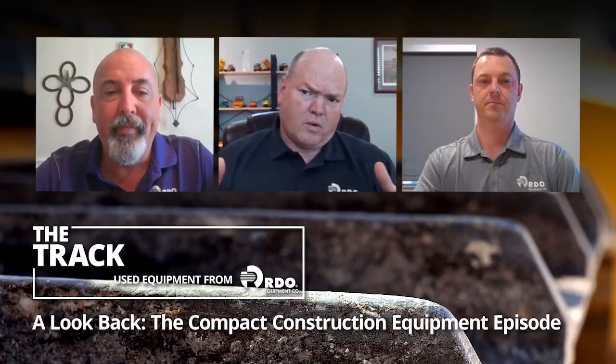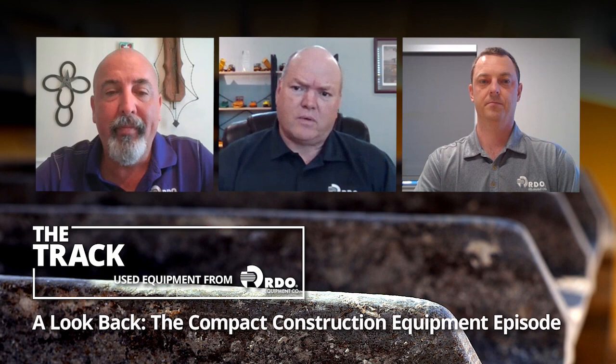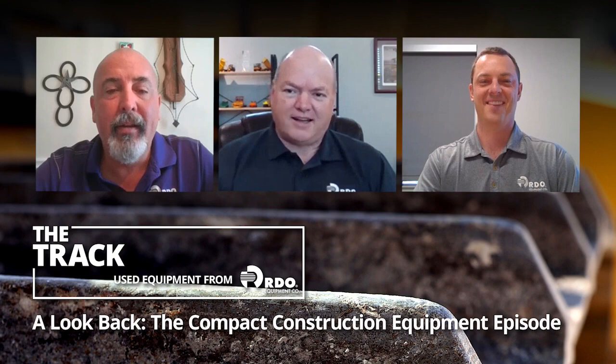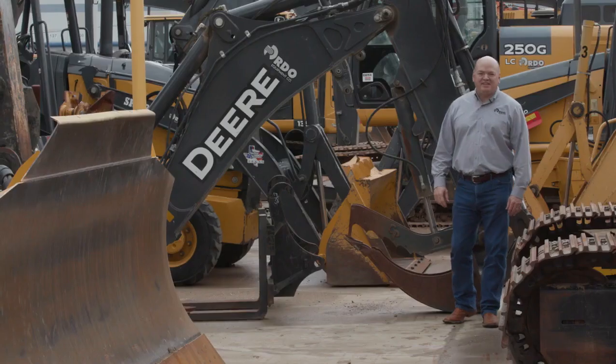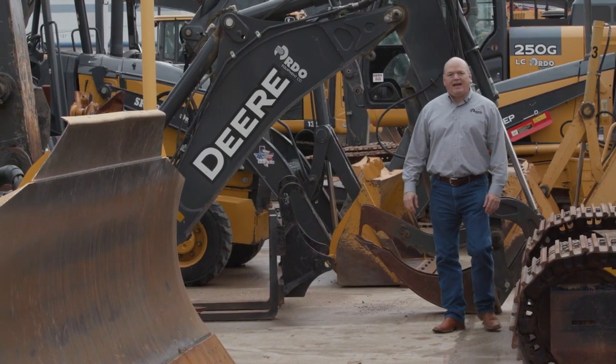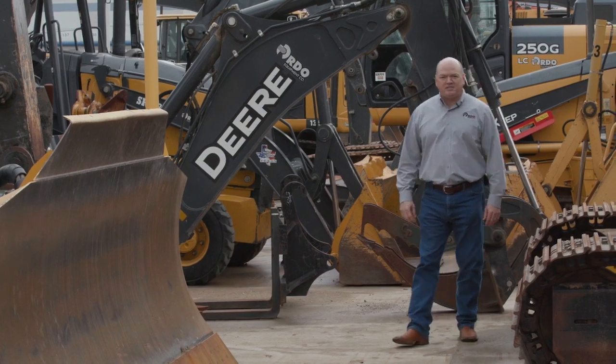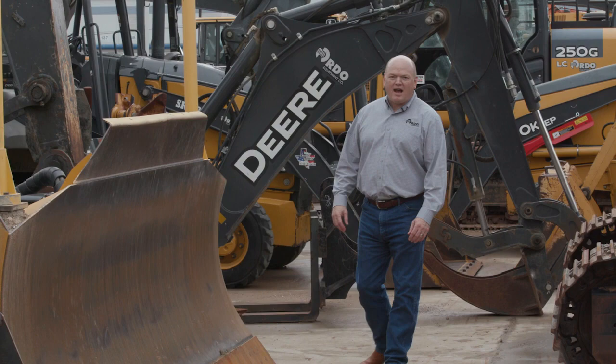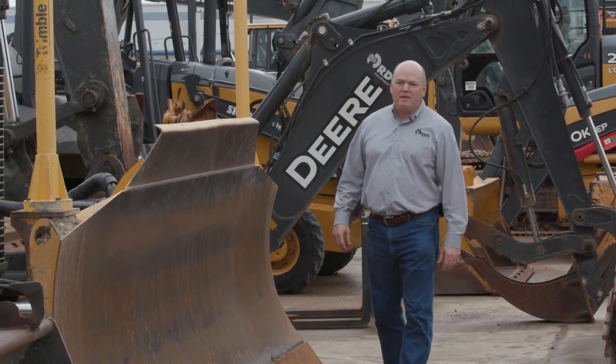We were at the Fargo Moorhead offices for inventory — trying to figure out our year-long inventory strategy — and while we were there we decided to make a Track video or two. We started the Track without guests; it was just me, going to be one used equipment video, and then it kind of got its legs and now we're doing a lot of informational videos about the industry.